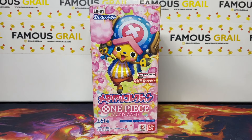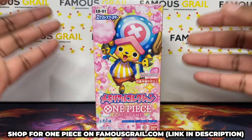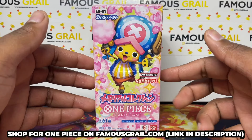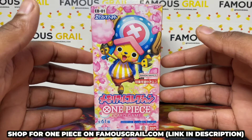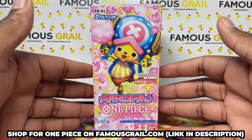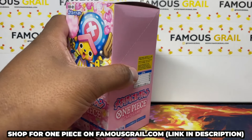We've been opening the Japanese sets on the channel, and we've been stocking them on our website since they came out. Now we're starting to get everything on release as well, so if you want to grab these they're available on our website famousgirl.com, as well as on my YouTube streams every Sunday. We also have OP01, OP06 Japanese, and Double Pack 01 available, as well as English sets. Check out our store and streams every Sunday — we've got the newest set, so hopefully you can pull the new chase card.